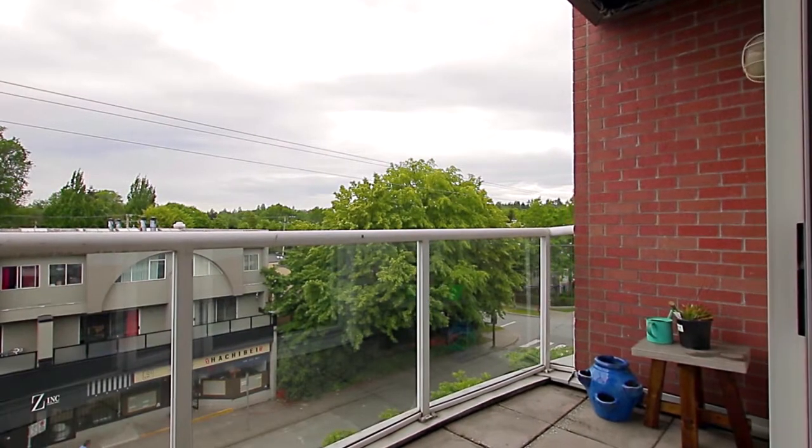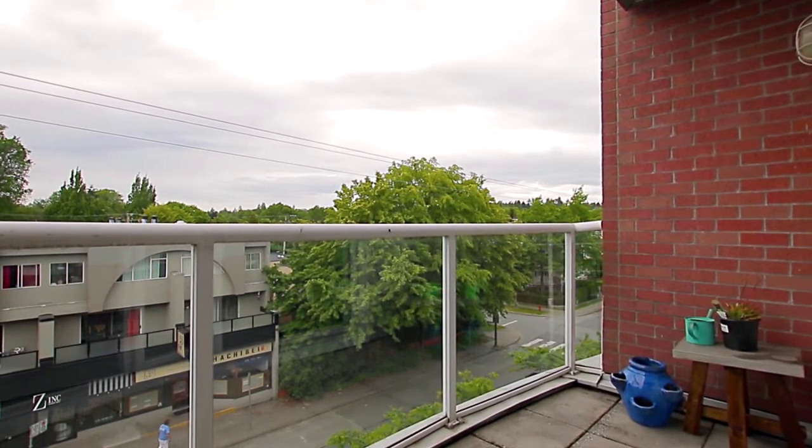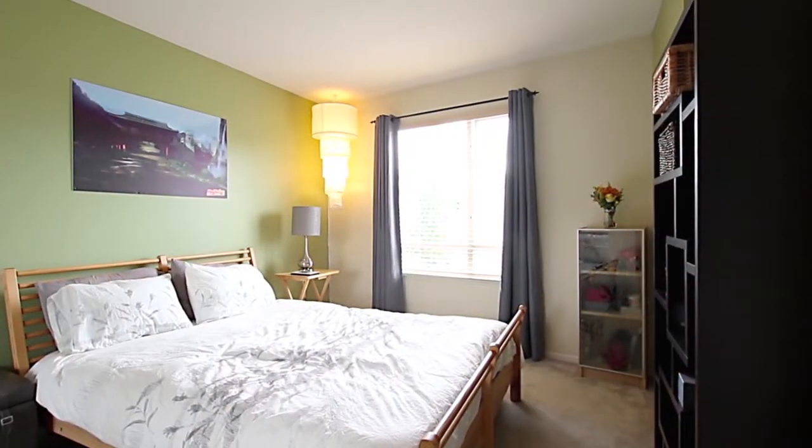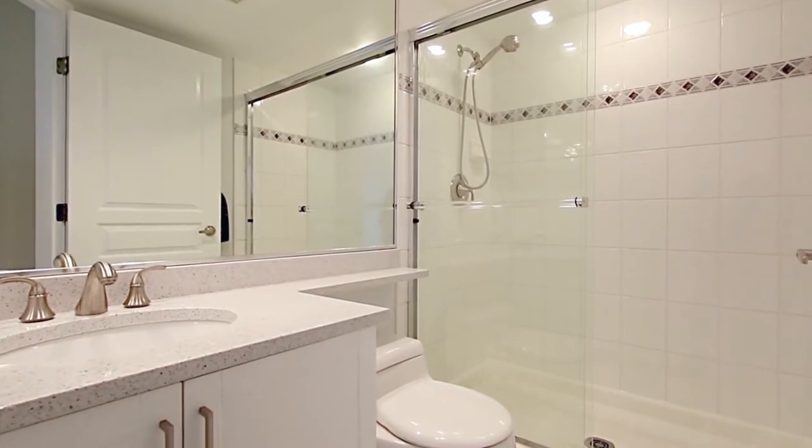Step out onto your covered balcony, where you can enjoy warm evenings during the summer. At the end of the day, retreat into your spacious master bedroom, which comes with a private en-suite with a stand-up glass shower.